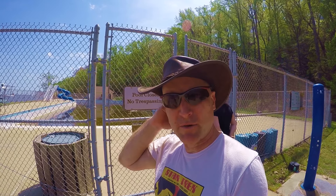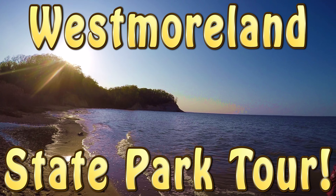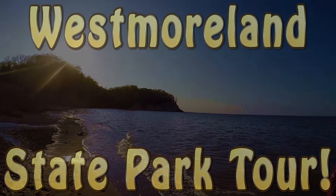Coming at you live from Westmoreland State Park Beach. Hey, I'm Steve and I'm Lisa. We're at Westmoreland State Park in Westmoreland County, Virginia. We're going to give you a tour of the state park, so come along for the ride.